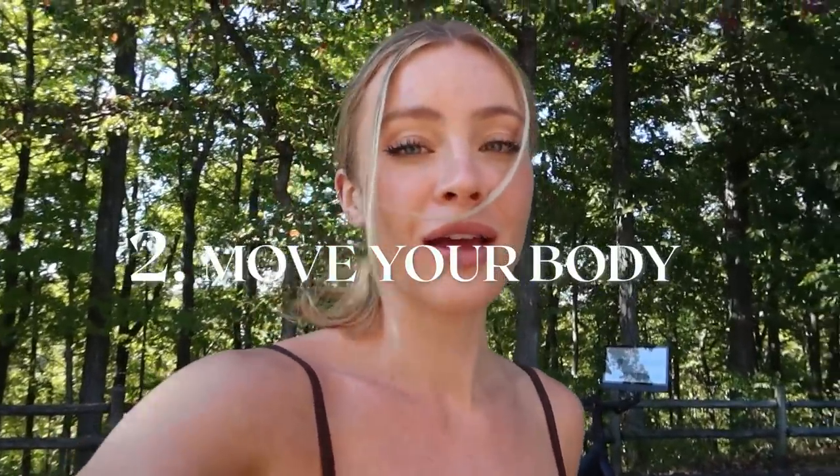The second thing that I do for a healthy lifestyle is just getting my heartbeat up, getting a little bit of cardio in. So if I'm not doing my hot girl walk with my dogs, I am doing my Lit Bike right over here.